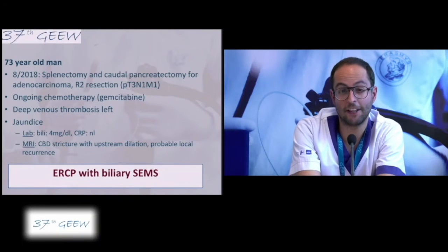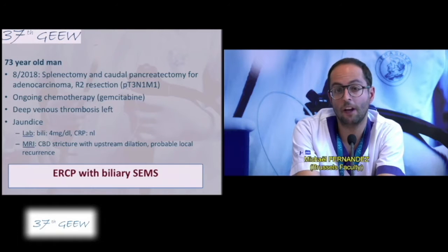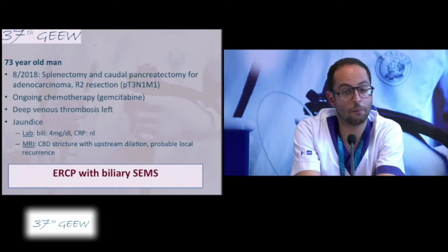This is a 73-year-old man who underwent in August 2018 a spleno-distal pancreatectomy for an adenocarcinoma — R2 resection, classified pT3N1M1. He also had chemotherapy that is still ongoing and recently developed jaundice. Laboratory tests showed elevated bilirubin at 4 mg per deciliter but a normal range of CRP.